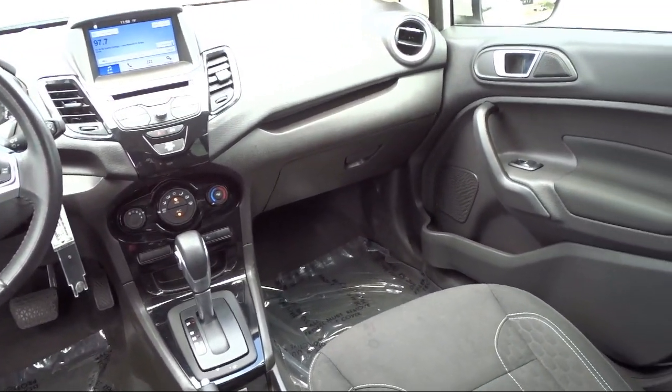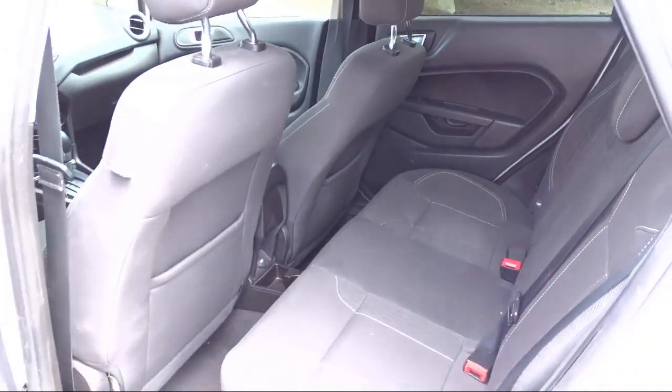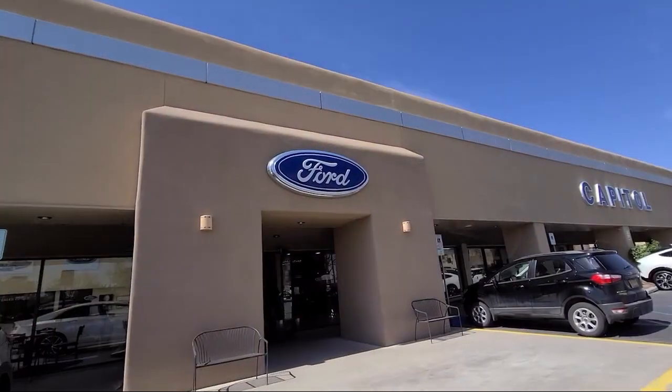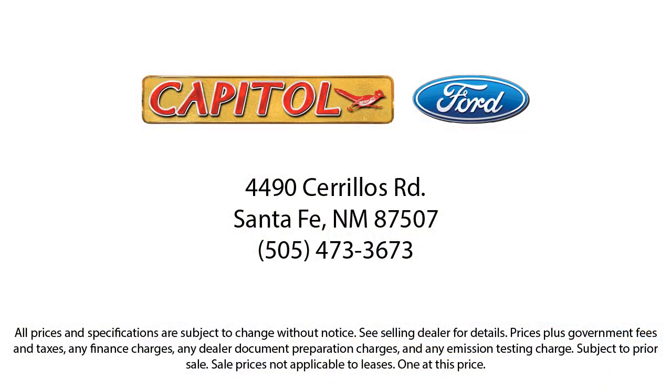We are your home for the people that care and our team is dedicated to providing the best customer service around. So come see us today at Capital Ford Lincoln in Santa Fe.